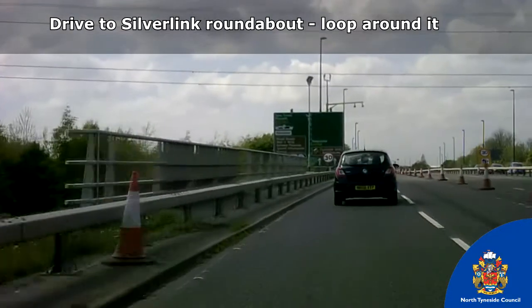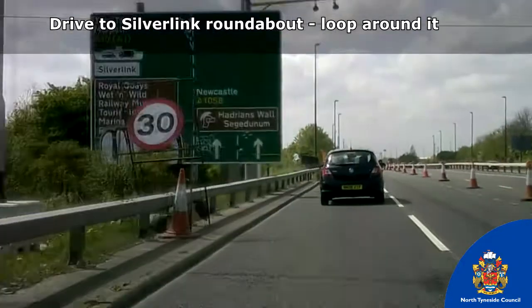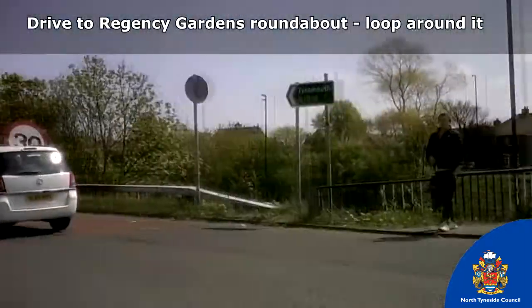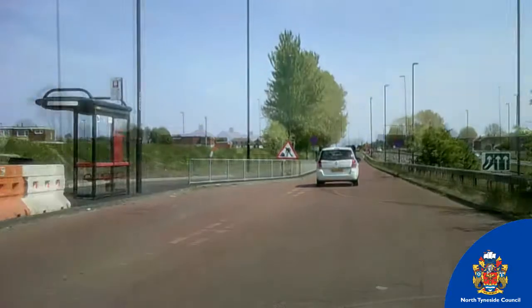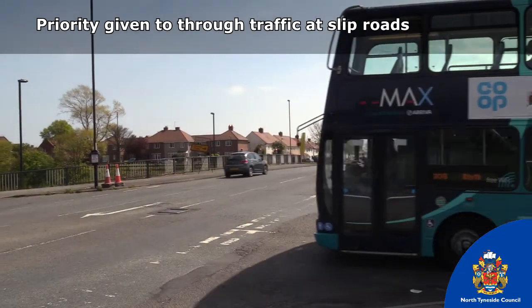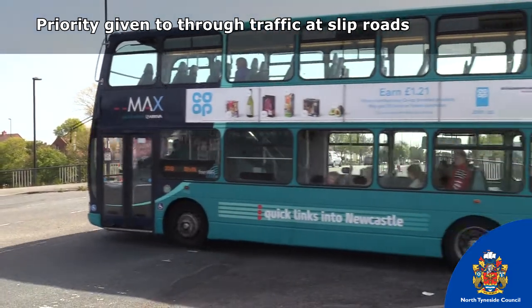Northbound vehicles will be diverted west to the Silverlink roundabout to turn around back onto the coast road. Southbound vehicles will be diverted east to Billy Mill, right into Regent Terrace and around the Regency Gardens roundabout back onto the coast road. The slip road junctions will be altered with priority given to through traffic, allowing unopposed turning from the slip roads onto Norham Road.